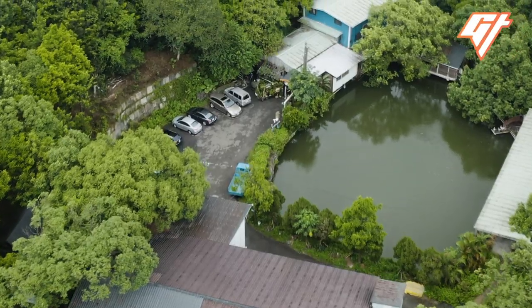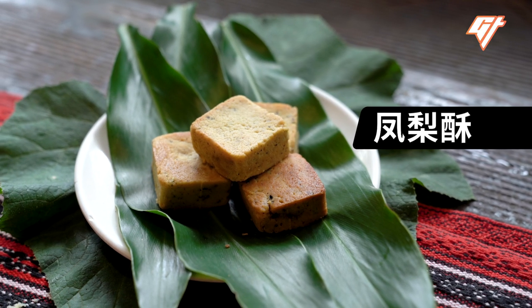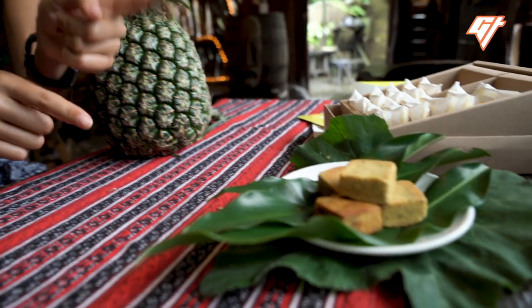I went to this restaurant outside of Taipei that specializes in a pineapple cake known as feng li su. Calling it cake, though, is a bit of a misnomer — feng li su is more like a tart, made with a shortcake pastry dough.